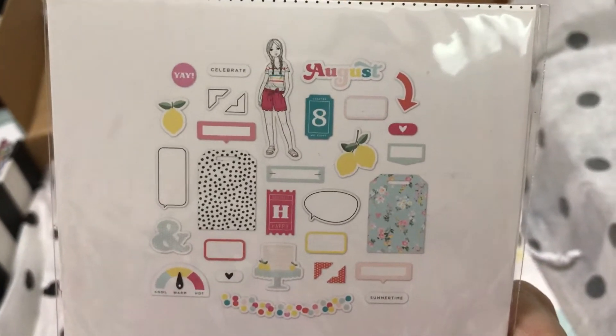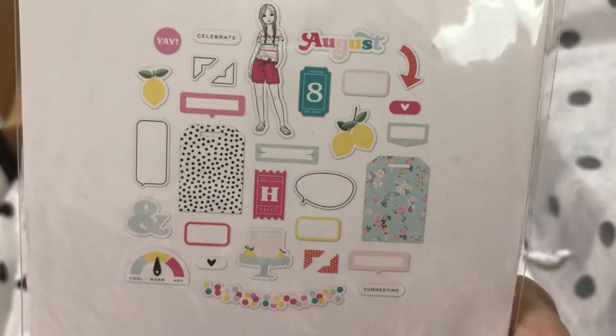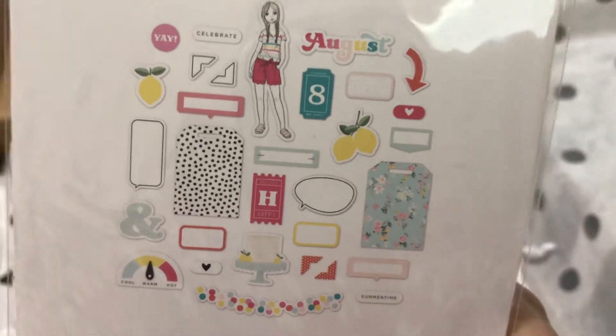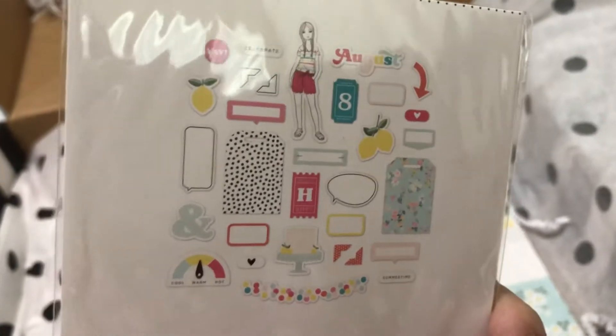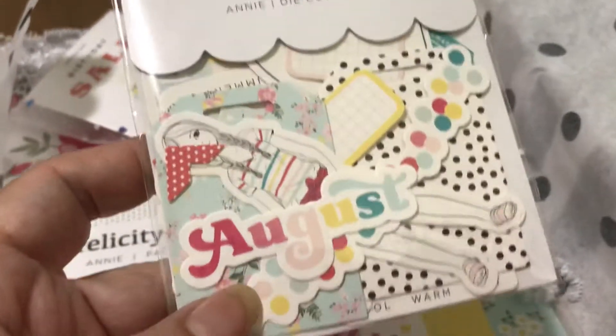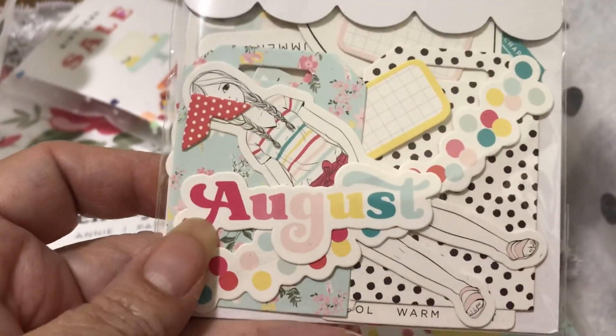This is what the ephemera looks like — I'm not going to pull it all out but it's really pretty. It looks like it has a birthday cake, because August is Felicity Jane's birthday month. That's when Felicity Jane came into being, many years ago. So we celebrate Felicity Jane's birthday month in August.